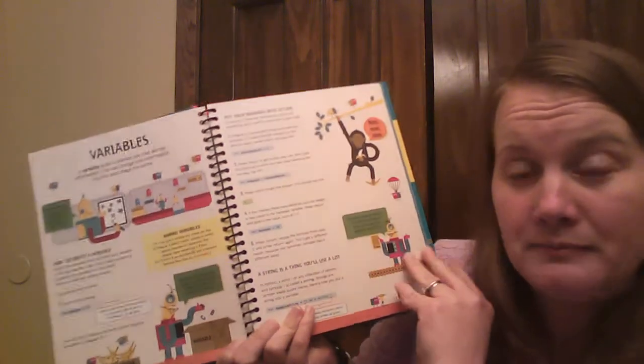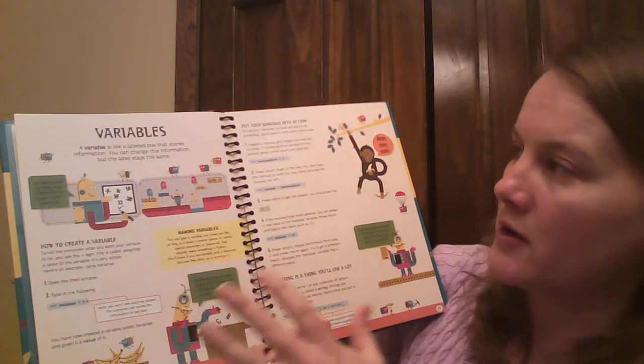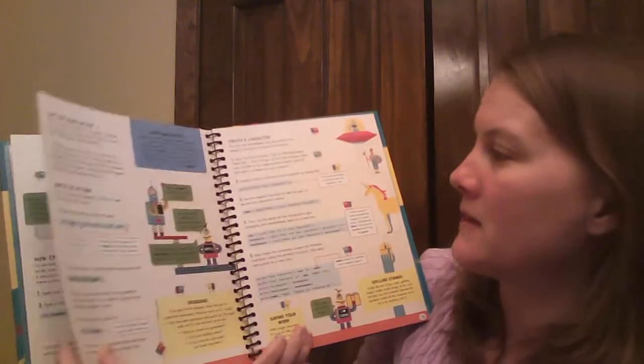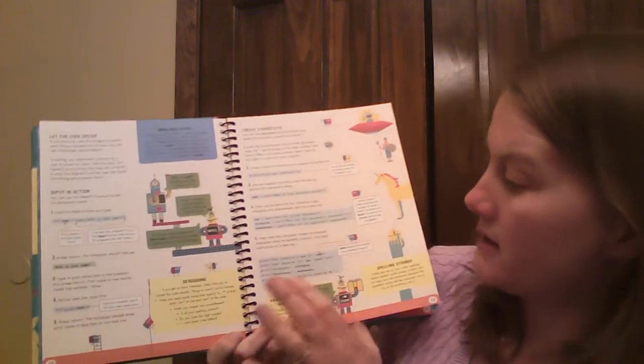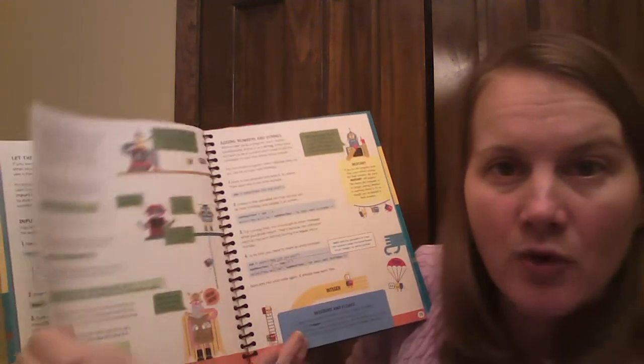First we have to learn some vocabulary and just what different things mean. One of the big things in Python is variables, and we're going to be naming some. It takes you step by step through the process of doing this. It has some little pieces in the corners and some little tidbits to help you out.